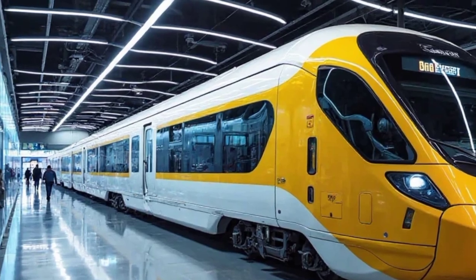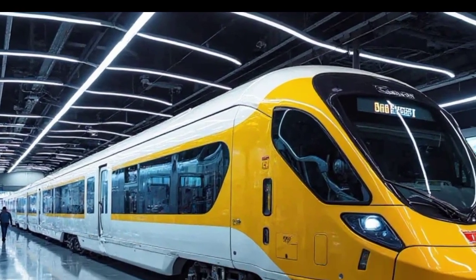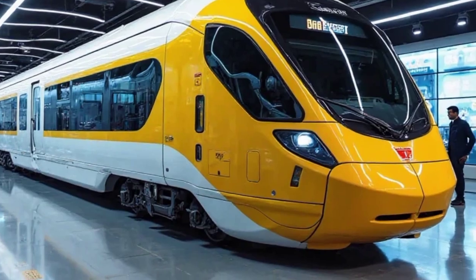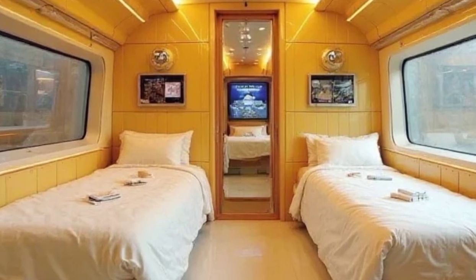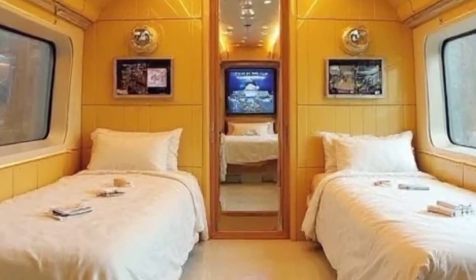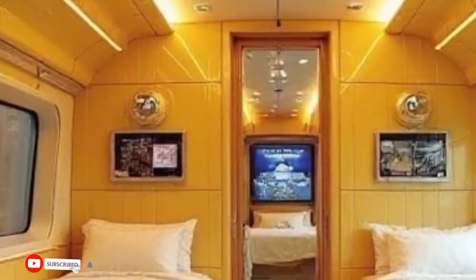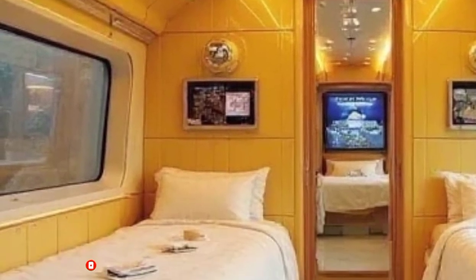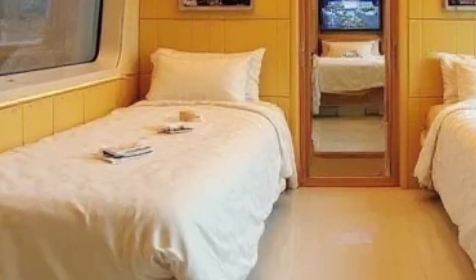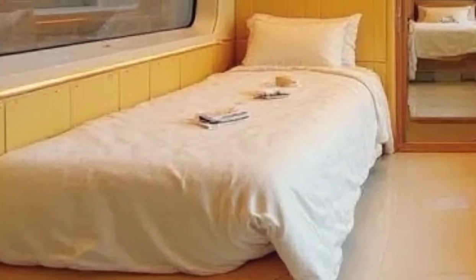Moving to the interior — while we won't go too deep into the details today, it's worth mentioning that this train redefines comfort. The sleeper berths have been designed with plush cushioning and enhanced privacy, perfect for overnight journeys. Soft LED lighting, climate-controlled cabins, and wider aisles make it one of the most comfortable trains in the country. Additionally, improved ladders for upper berths and smart storage solutions make it more convenient for passengers.